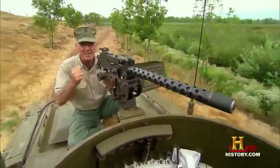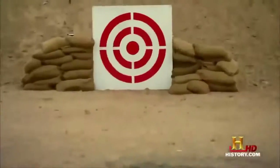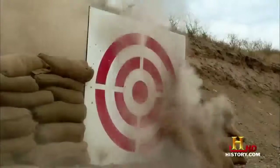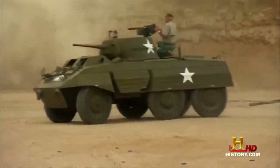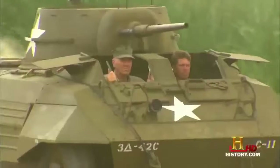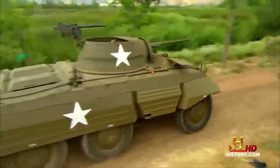The machine gunner's job was to lay down firepower while the driver got them out of trouble. So what we've done is set up a little drill to demonstrate how the Greyhound does when the lead starts flying. Full speed ahead, guys. Let's get it done. The gunner lays down as much suppressive fire as he can, while the driver uses his skills to get us out of harm's way. And that's the job done. As a recon vehicle, the M8 Greyhound is about as good as it gets.